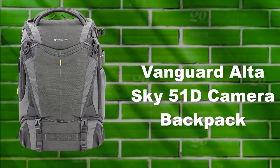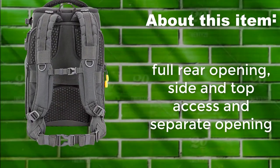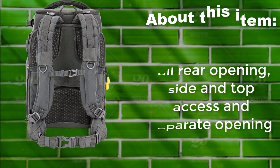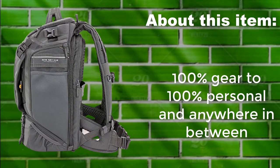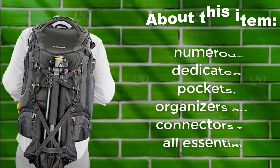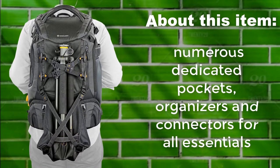Vanguard Alta Sky 51D Camera Backpack. Features full rear opening, side and top access, and a separate opening. Configurable from 100% gear to 100% personal and anywhere in between. Numerous dedicated pockets, organizers, and connectors for all essentials.